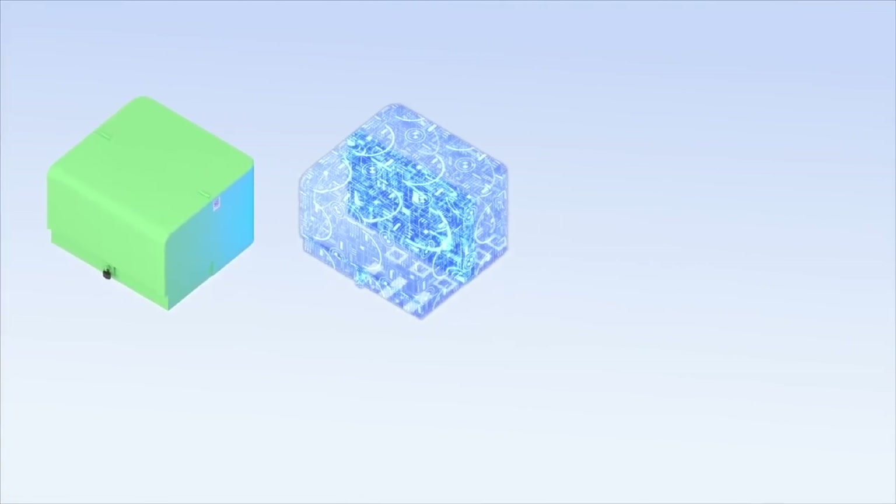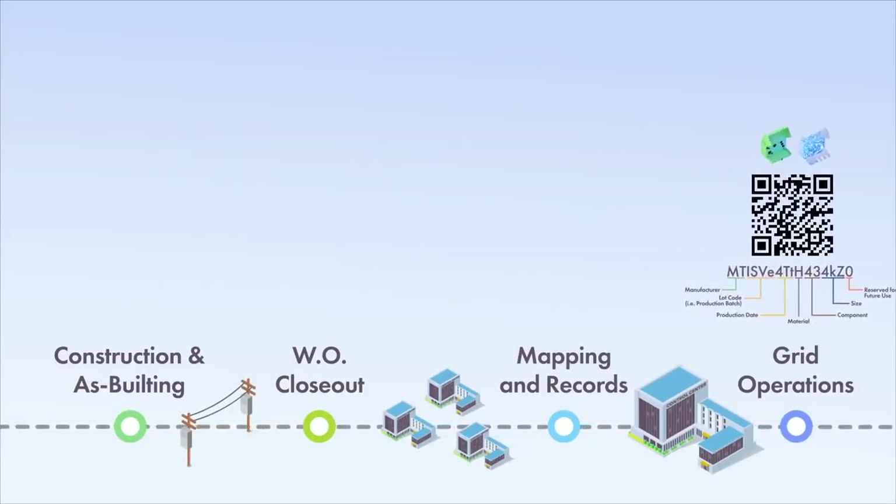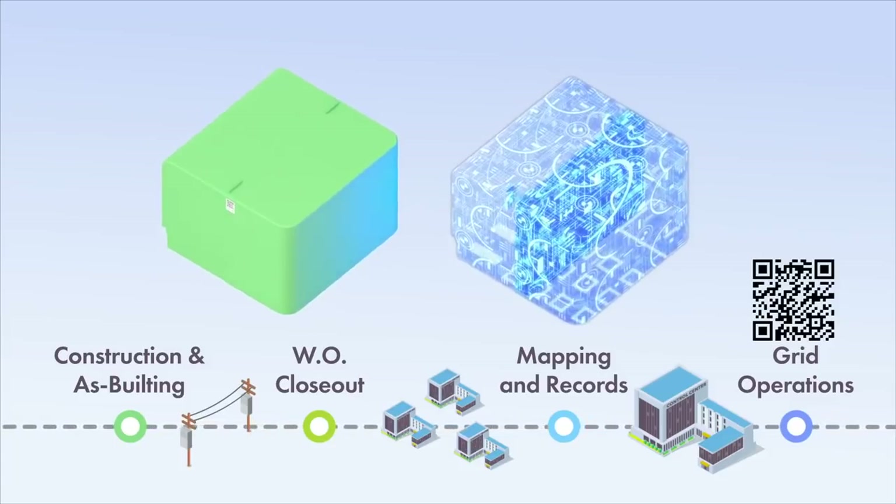Barcoding not only streamlines the capture of as-builts, but also enables the creation of a digital thread necessary for digital twins of the electrical grid that grow and change over time, just as does the real electric grid.